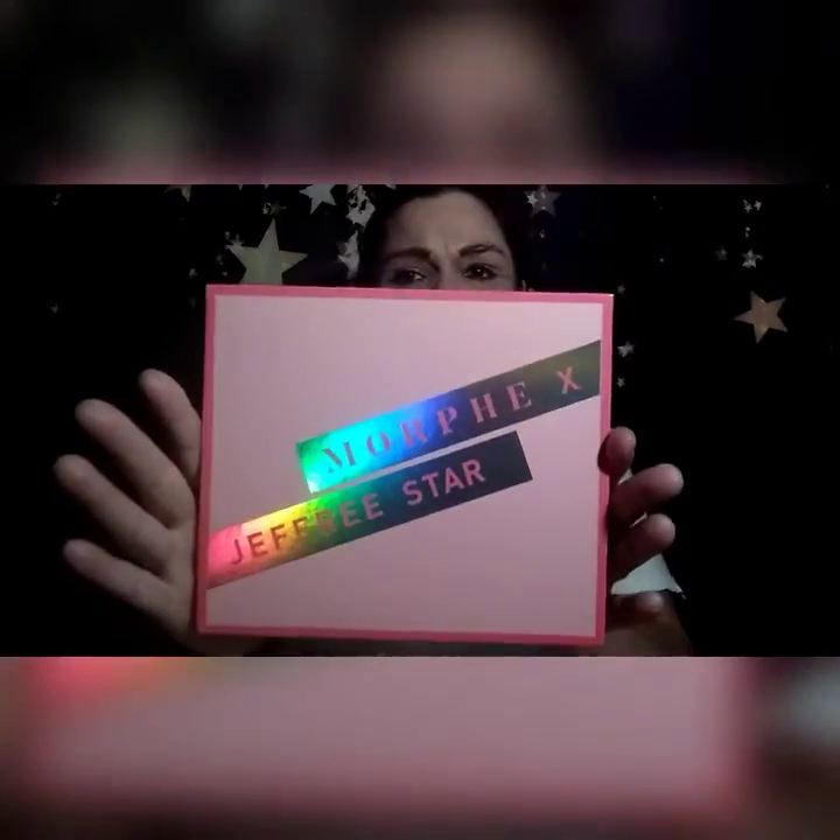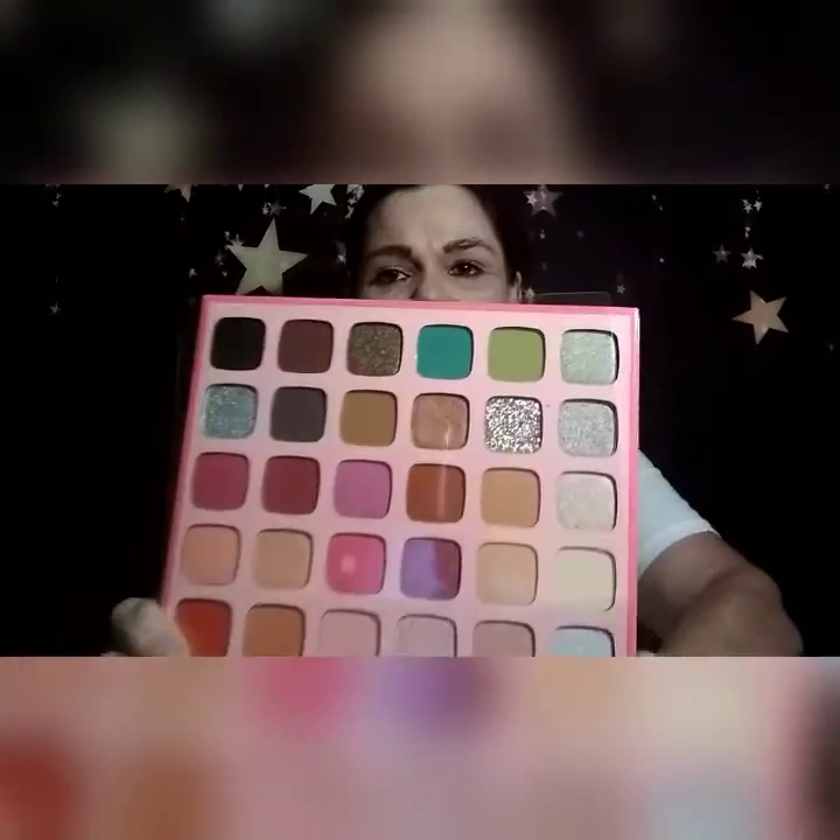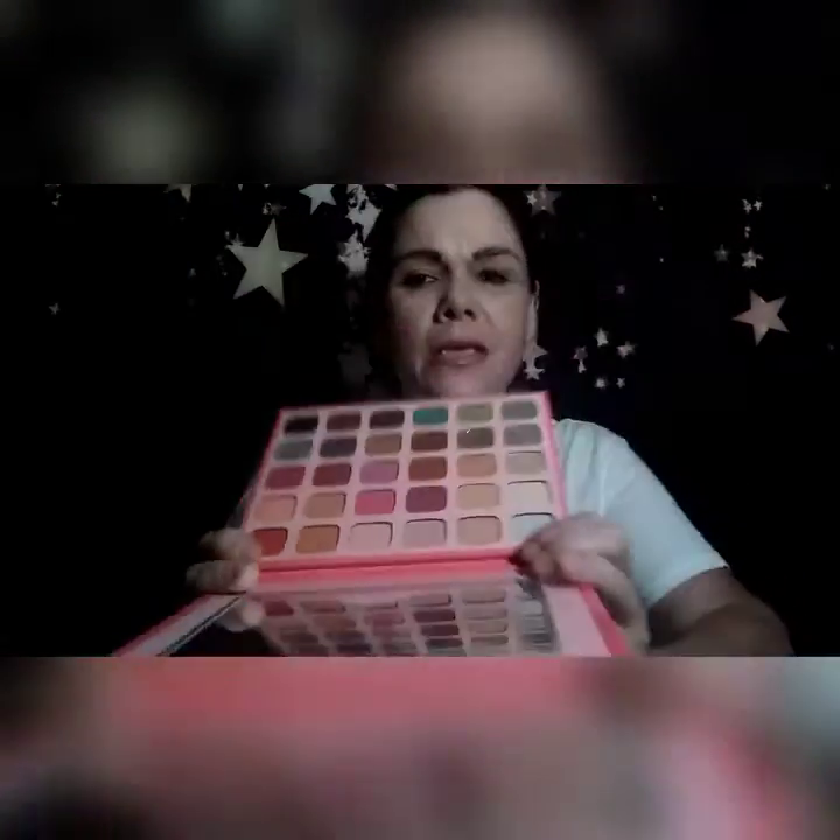And the last thing — but certainly not the least thing — that I'm pulling out of the box: there are more little hand sanitizers all over. But the last item is the Morphe Times Jeffree Star Makeup Palette. I do not have this, I wanted this, and I got it. Look at that, guys! You guys know what I am going to be doing tomorrow — y'all are going to be seeing me do makeup with all the new stuff I got from Naomi.